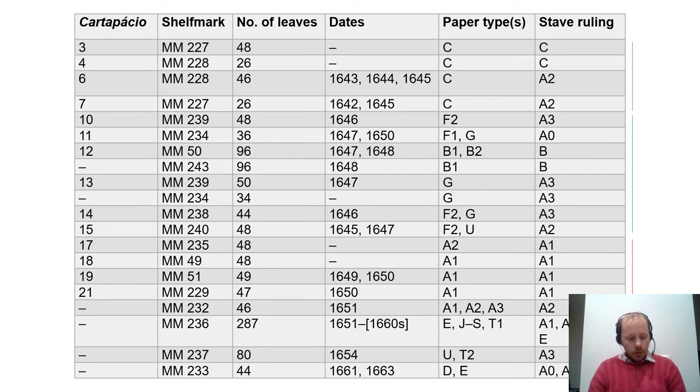A similar picture emerges with the next group of manuscripts copied between 1649 and 1651 using paper type A1 or two variants, A2 and A3, likewise mostly featuring the same stave ruling measurement A1. The chronology suggests that undated 17th and 18th cartapassios date from the same period as their companions in the same group. In sum, the numbering system, dates, and paper types — watermarks and stave rulings — paint a picture of a musician gradually using up his stock of paper and replenishing it as needed, similar to what we know of 18th-century composers such as Handel. Notably, many cartapassios feature either 48 or 96 leaves, possibly reflecting how paper was bundled in reams by merchants before being sold.